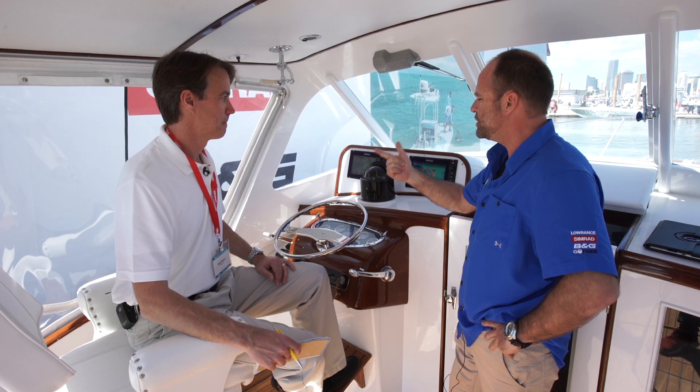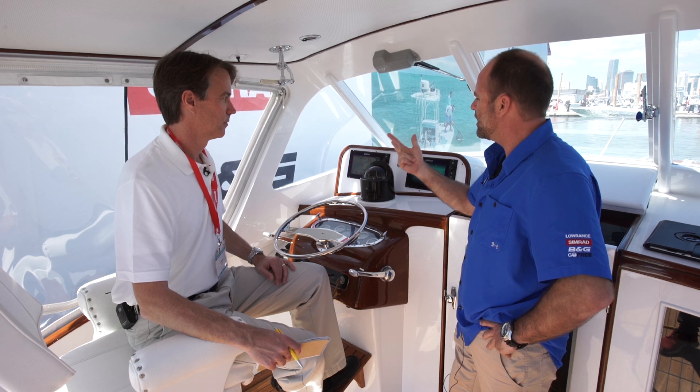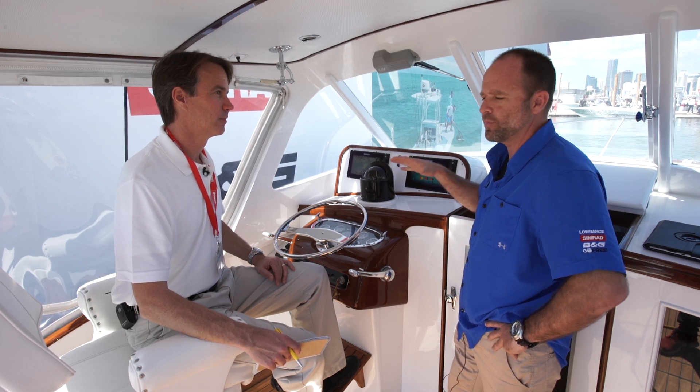Fuel consumption, GPS latitude/longitude, radio information — it has it all for a boat of this size.